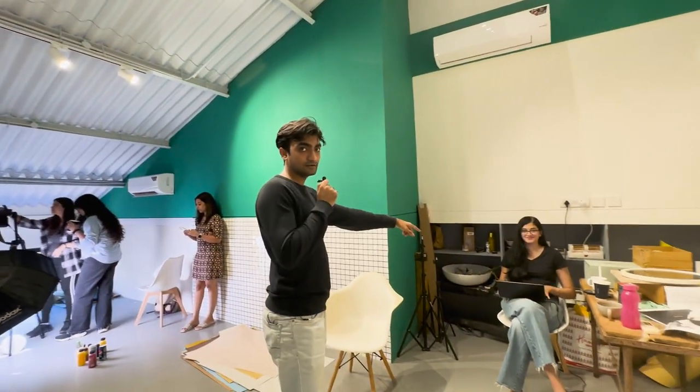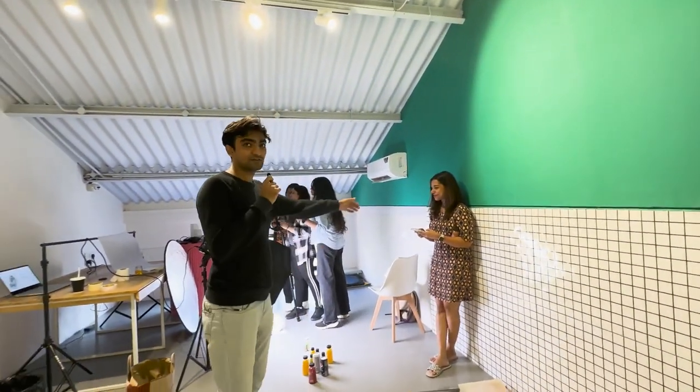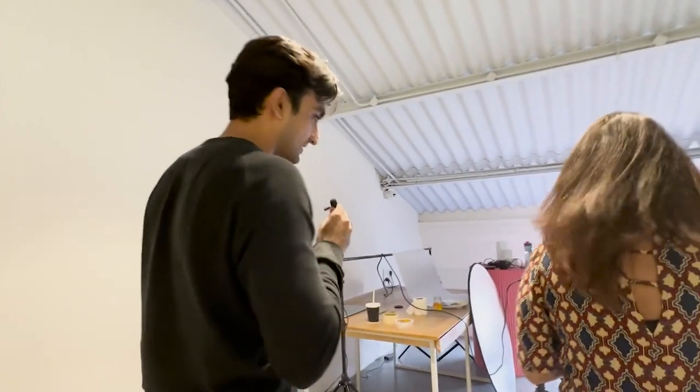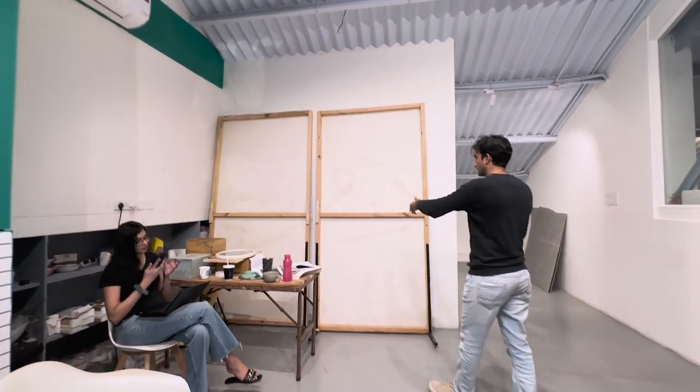That's Priyanka, the brand manager helping with the Pret shoot, and that's Ashima who's going to explain the shoot. Hi guys! We're here having a super fun food photo shoot for Pret a Manger, a cafe that recently launched in Mumbai. There's tons of food, tons of yummy beverages — come take a look. They're going to be getting to eat this food later.